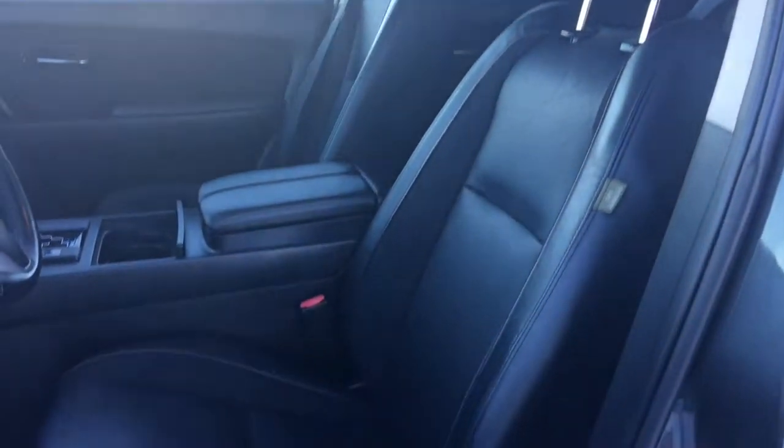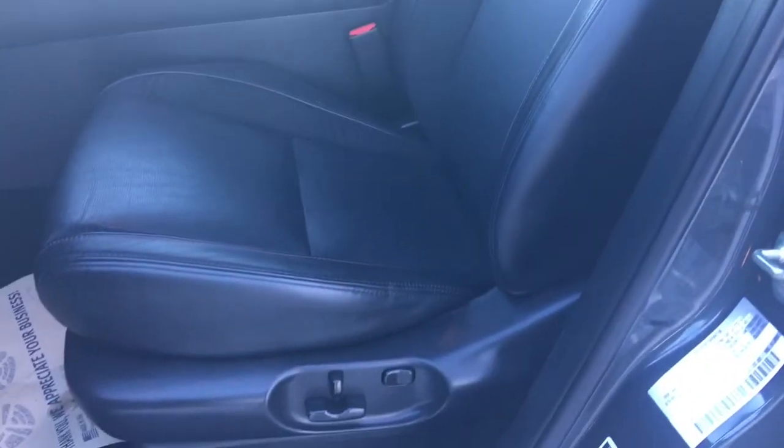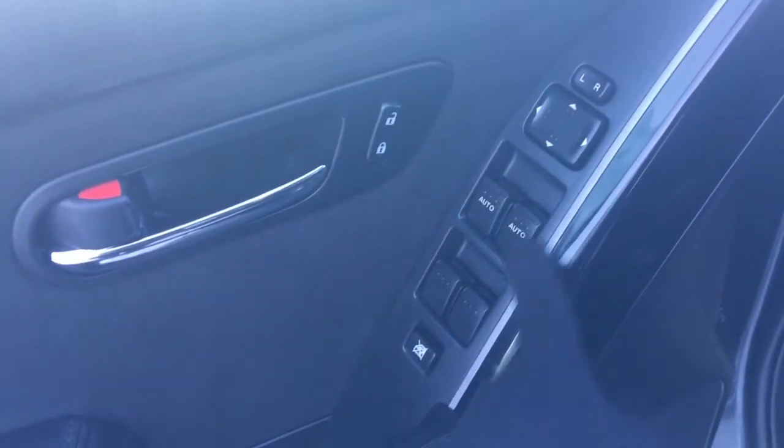You have gorgeous black leather seating. The driver's seat is powered. Inside the door we have your power locks, adjustable mirrors, as well as power windows. There's also a big compartment at the bottom of your cup holder area.